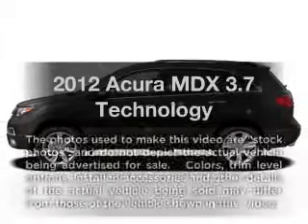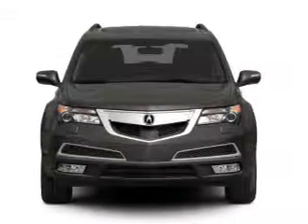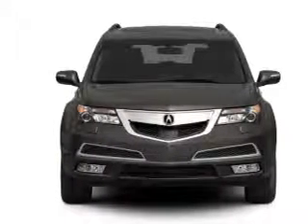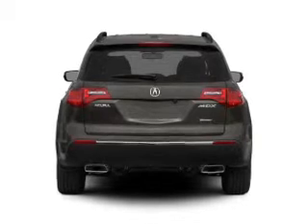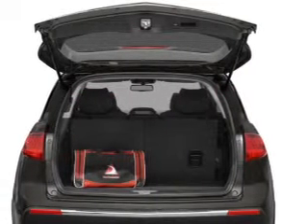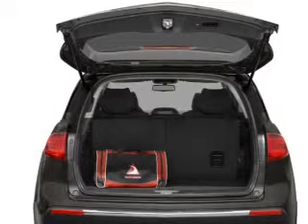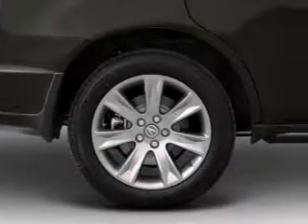Check out this 2012 Acura MDX — this is the set of wheels you've been looking for, with a solid six-cylinder engine that responds smoothly to its six-speed automatic transmission. Navigation is included to help you get to your destination with ease. Savor your listening experience with the premium sound system, and brake safely with the anti-lock braking system.